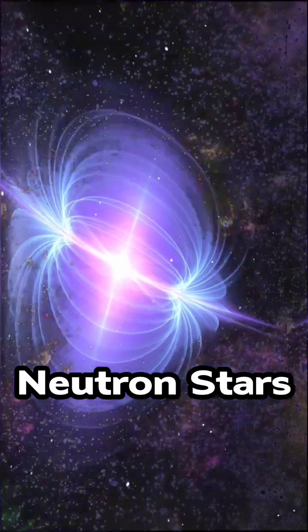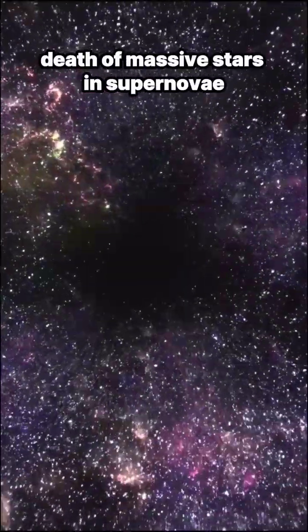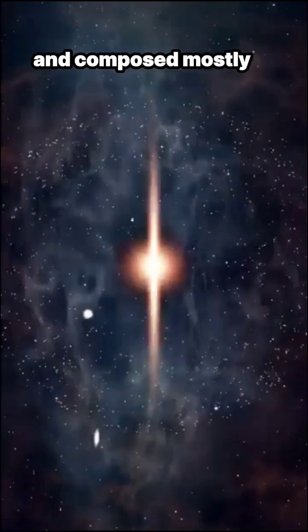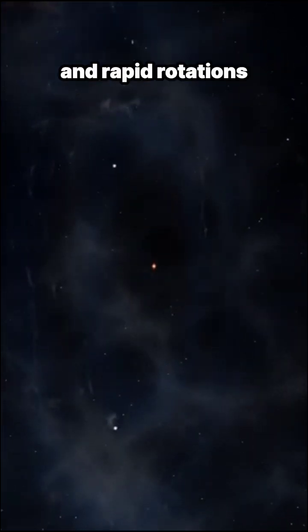Neutron stars. Born from the explosive death of massive stars in supernovae, neutron stars are incredibly dense and composed mostly of neutrons. They have intense gravitational fields and rapid rotations.